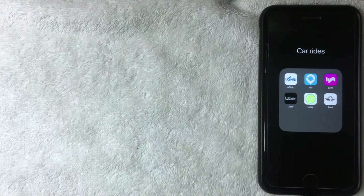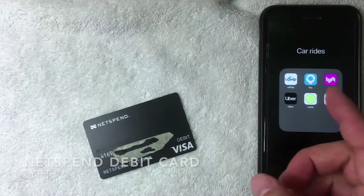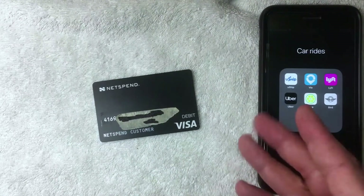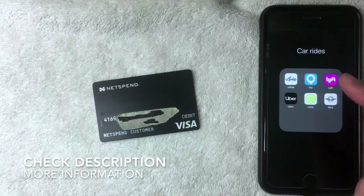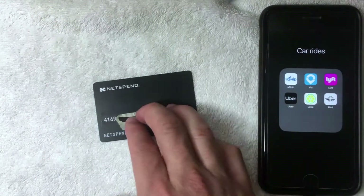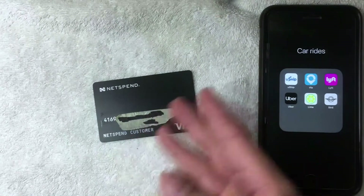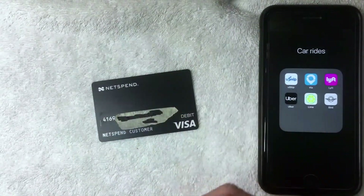Welcome back. Today on this video we are talking about Lyft (L-Y-F-T), and more specifically we're going to see if we can add our NetSpend prepaid debit card into Lyft as a payment method. First off, if you're not familiar with Lyft, it's definitely one of the more popular rideshare apps out there. You download the app, add a payment method, and then you can start ordering rides around town to the airport, restaurants, things like that. But can you use your NetSpend debit Visa card in Lyft as a payment method? That's what we're going to find out.